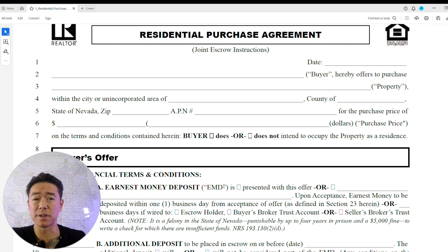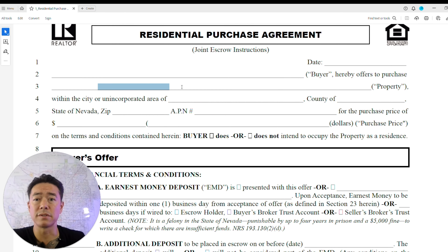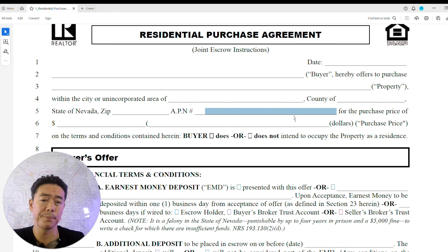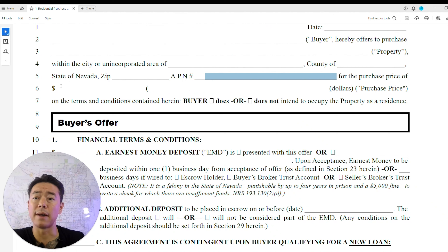This is what a residential purchase agreement looks like. Make sure you double-check all the vital information so you have no issues later. You'll need to include the full name as it appears on your driver's license or government ID, the legal address with state, county, and zip code, and the parcel number — in Las Vegas that's a specific digit format, and it differs in Pahrump and Mesquite.